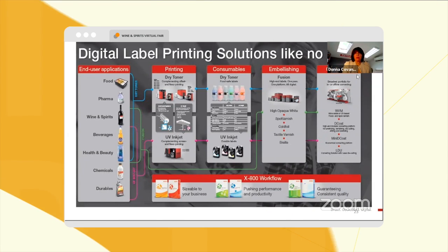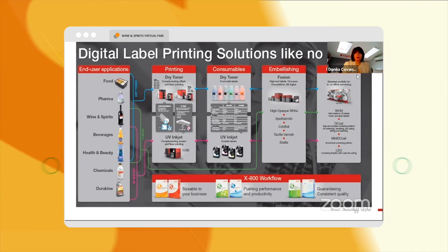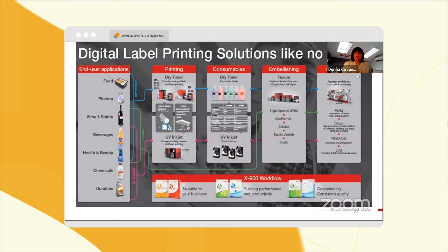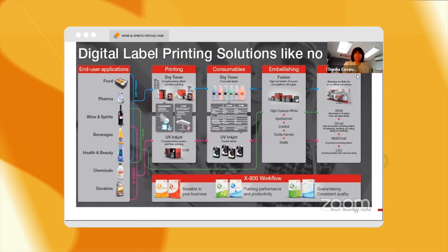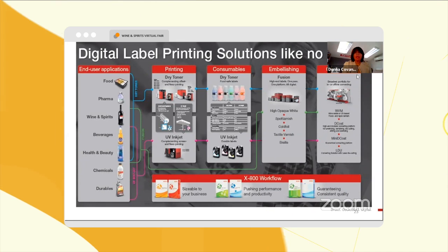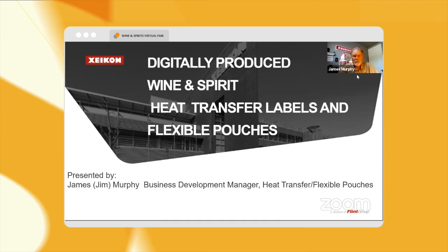We have solutions from a dry toner or UV inkjet perspective, as well as finishing that can be done inline or offline — die cutting, varnishing, and laser die cutting — all supported with our X800 software.